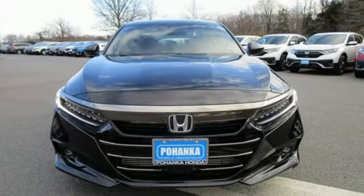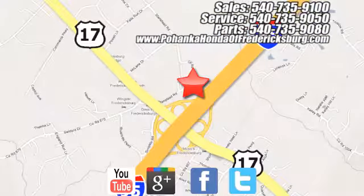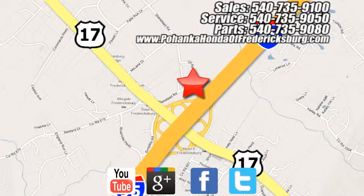Hurry in today and see it for yourself. Pohenka Honda of Fredericksburg is a great place to buy a car. Conveniently located at 60 South Gateway Drive in Fredericksburg.